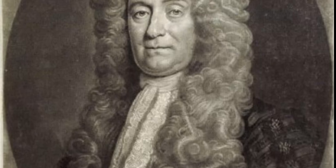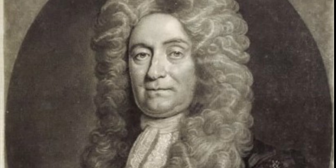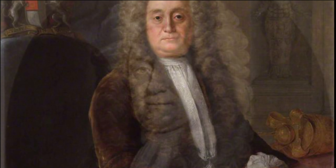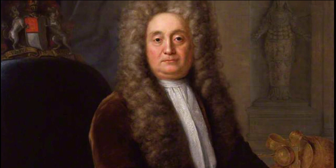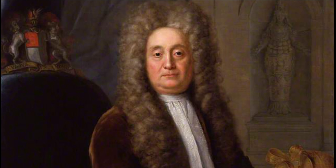British Museum History. Although today principally a museum of cultural art objects and antiquities, the British Museum was founded as a universal museum. Its foundations lie in the will of the Irish physician and naturalist Sir Hans Sloane, born in 1660 and died 1753, who was a London-based doctor and scientist from Ulster.